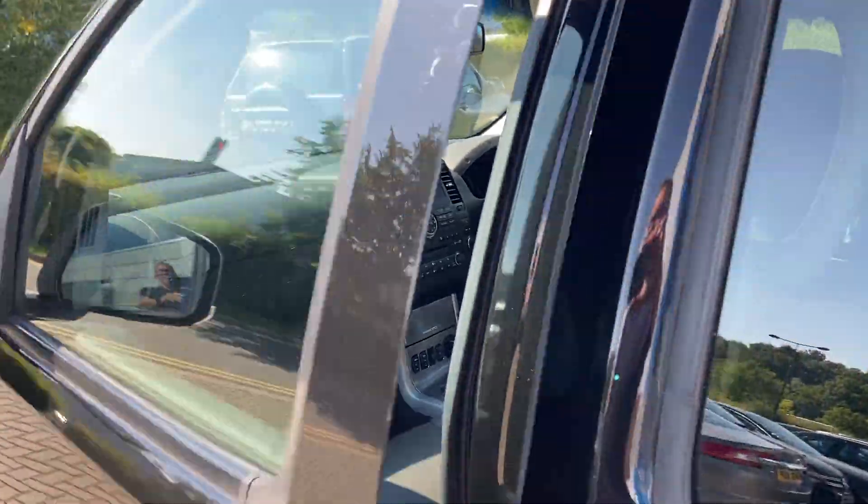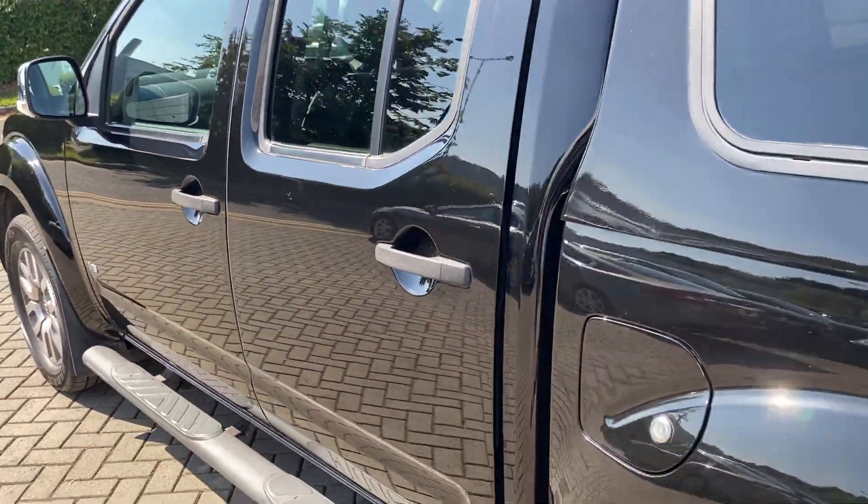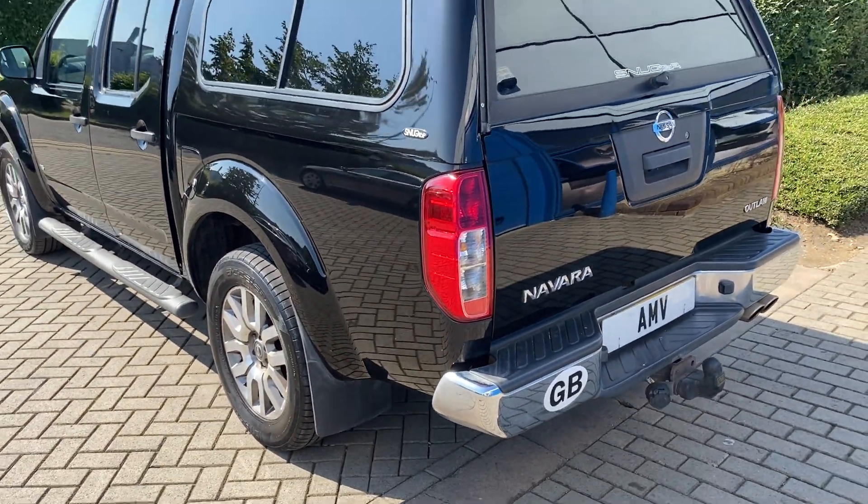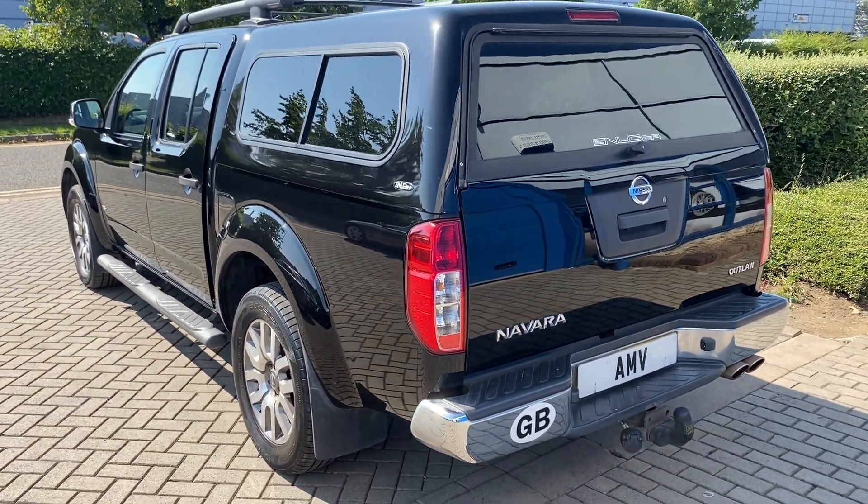We haven't actually valeted this vehicle yet, believe it or not. It's just come in like this, so we thought we'd get the video and photos on the website done. It's booked in to be valeted tomorrow, so it will look even better then.